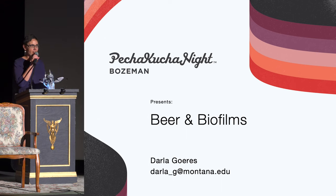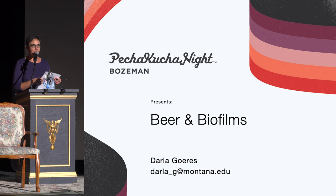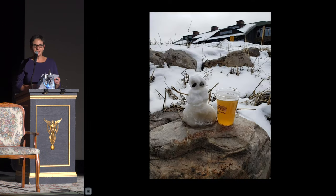Does anyone in the audience like to drink beer? This presentation is for you and all the people that you like to drink beer with. Let's get started.